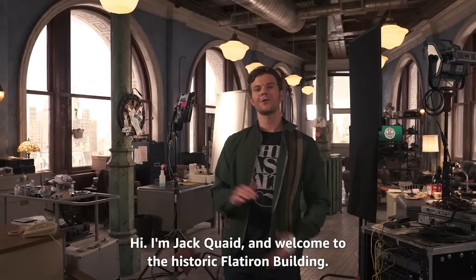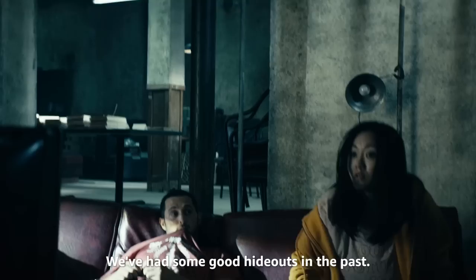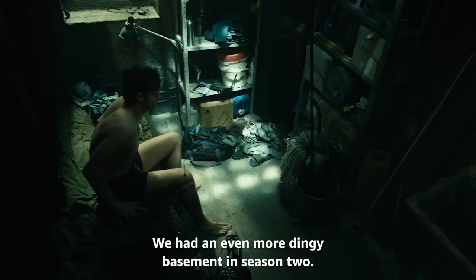Hi, I'm Jack Quaid and welcome to the historic Flatiron building. This is the boys' new HQ for season three. It's one of my very favorite sets I've ever been in. We've had some good hideouts in the past — a dingy basement in season one, an even more dingy basement in season two. But now look at the headroom. I'm not bumping into anything.